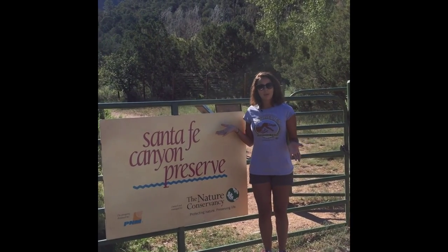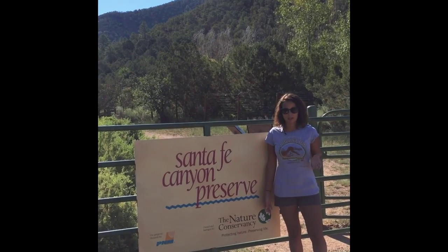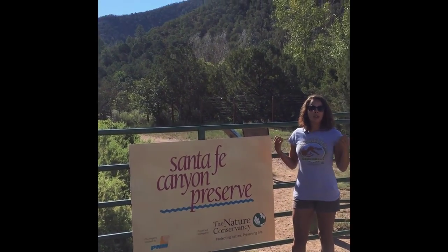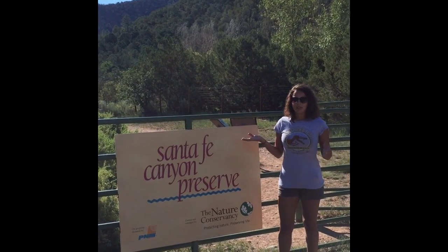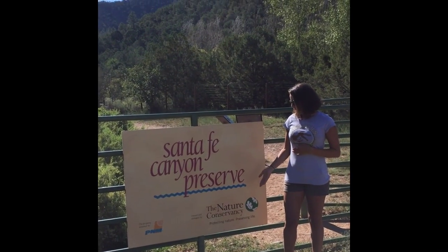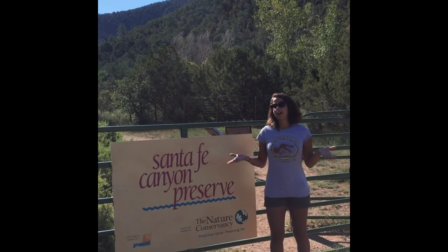Hey guys, Justine Benanti here. Welcome to the Archaeoventurers Project. I'm visiting Santa Fe, New Mexico this weekend, and I just wanted to show you guys a place where I became really interested in archaeology as a child. I used to go hiking with my family out here in places like the Santa Fe Canyon Preserve, which is organized by the Nature Conservancy, and we're going to go hunt for some fossils today.